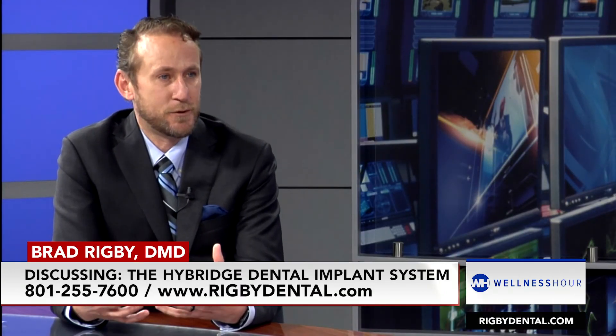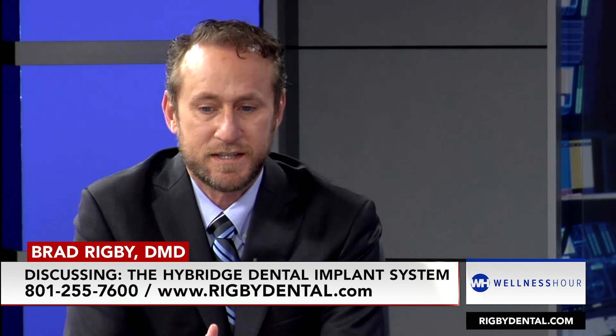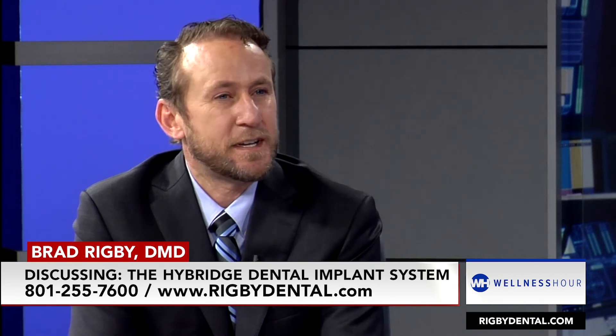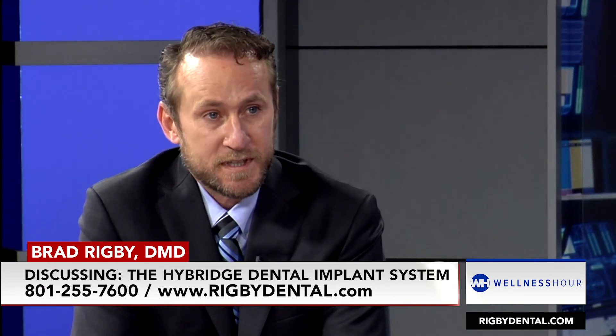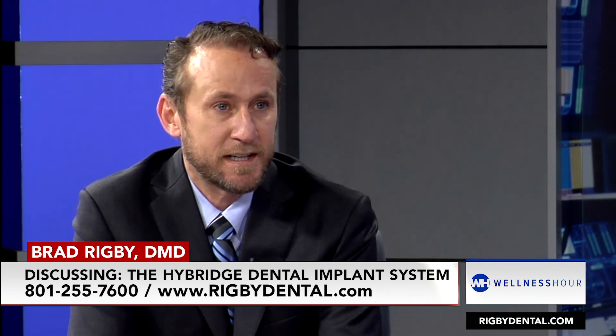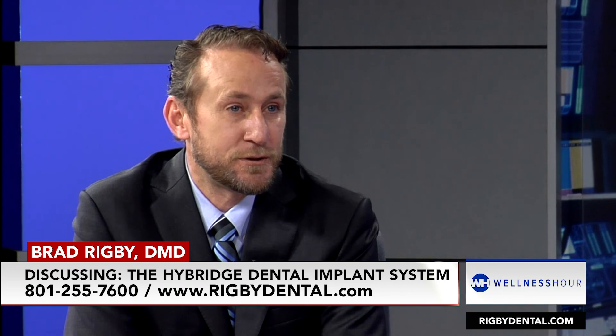Hybridge is a nationally known process of basically getting somebody new teeth. They're failing teeth, or they're denture wearers or partial denture wearers, and they just see down the road that they need something they're able to chew and eat with again. It's basically a bridge that is supported by five or six implants. It stays in the mouth — the only time it can be taken out is when a dentist needs to do so. It's the next best thing to having their own teeth; they're able to eat and chew anything they want.